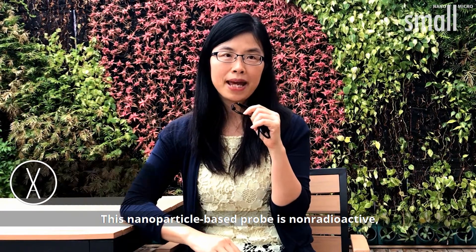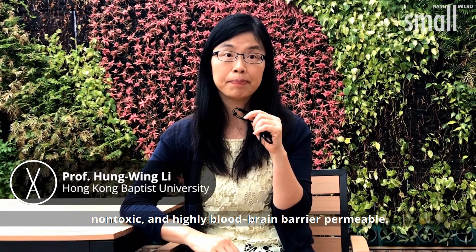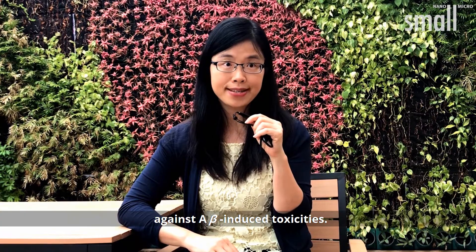This nanoparticle-based probe is non-radioactive, non-toxic, and highly blood-brain barrier permeable. Interestingly, it also shows neuroprotective effects against beta-amyloid-induced toxicities.